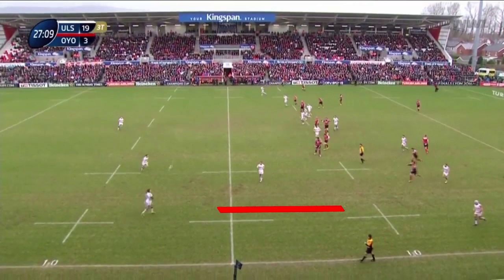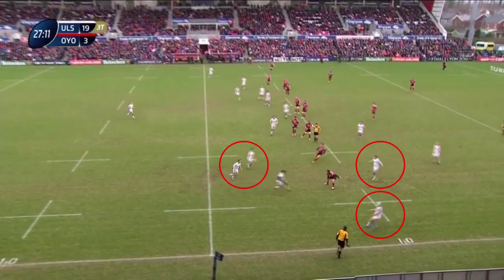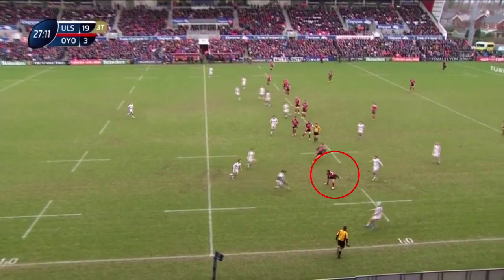The ball comes to Payne and he has 25 metres plus a 15-metre channel to make his decision in. We can also see how Jackson, Marshall and Cave have all worked hard off the ball to give Payne options and get numbers around the ball. Blanc is set down trying to back off Payne and buy time for his teammates to organise, but by going compact he is unable to jam back when Payne drags him first left and then steps him off the right.